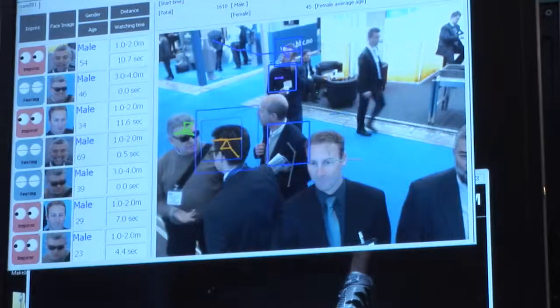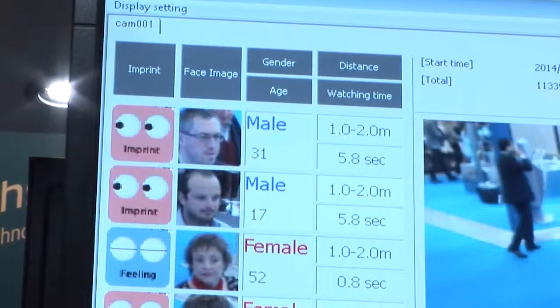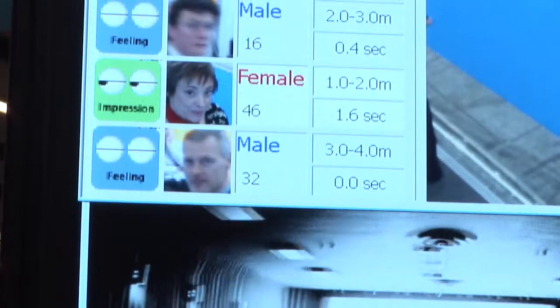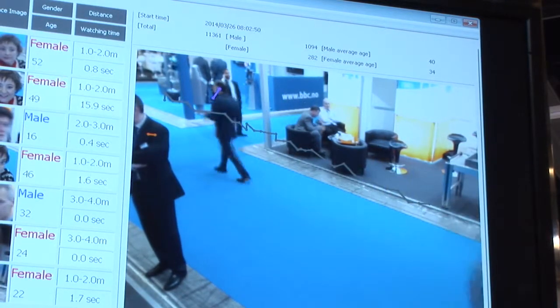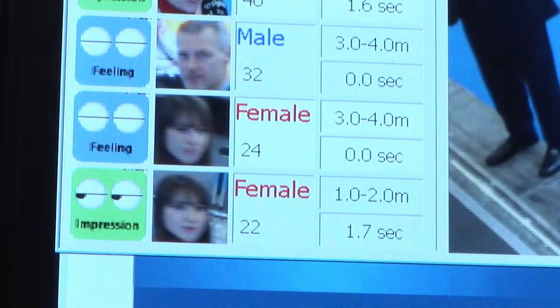We've developed a product called Field Analyst. It enables us, using very simple camera technology, to pick up people who are standing in front of our digital screens in an airport and work out what their age group is, what their gender is, and how long they're actually looking at our screens. This is really important for airports today because they're really trying to sell advertising space to some of the big brands — the ability for the airport to say, 'I've got a screen here, it's got 20,000 people going past it, and 20% of these people are female in the age group of 25 to 40.'